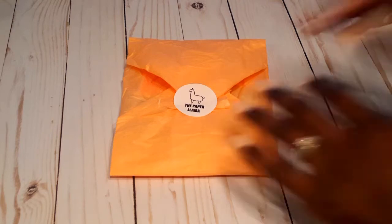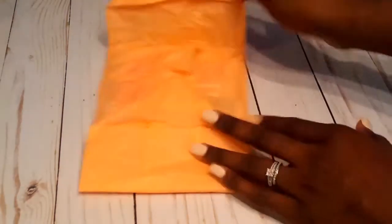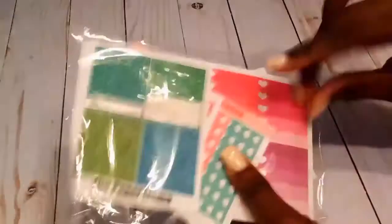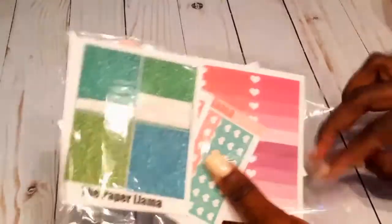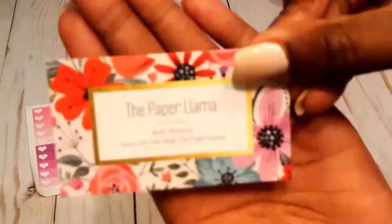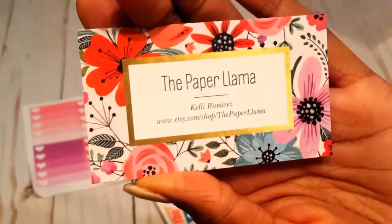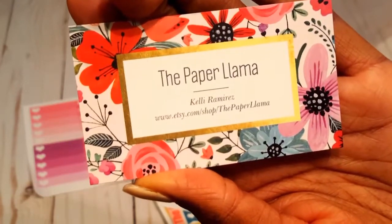The next shop is The Paper Llama. This is the packaging — you open it up and get these lovely items. Not really a kit; I bought a bunch of a la carte items. She gave me some freebies as well. This is her contact information — she is The Paper Llama and her name is Kelly.